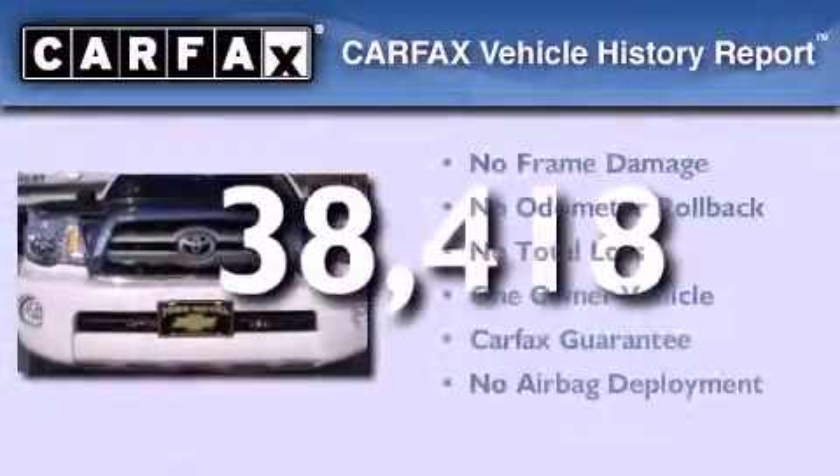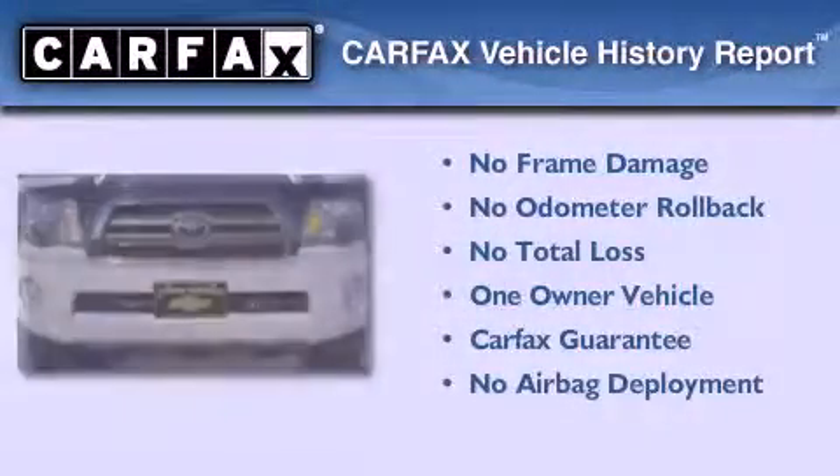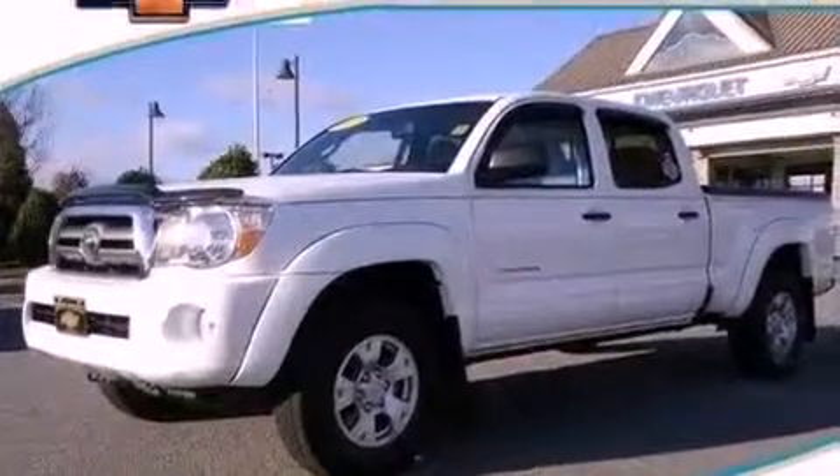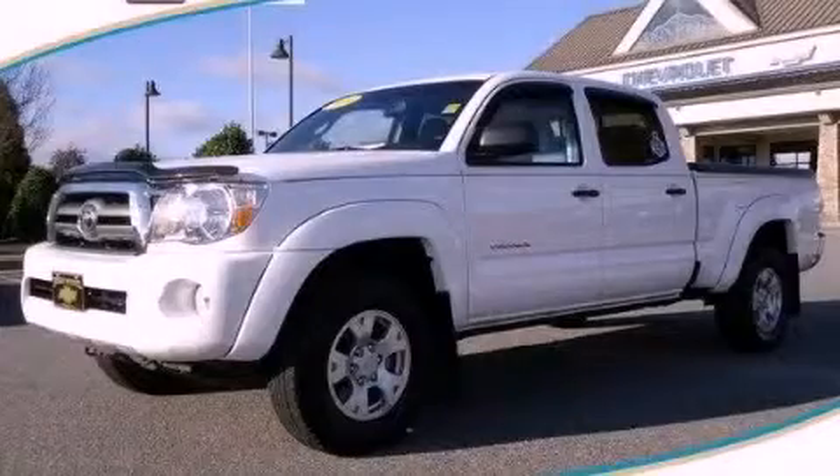This truck has had only one owner, and it qualifies for the Carfax buy-back guarantee. Contact us today and schedule your opportunity to see this vehicle in person.